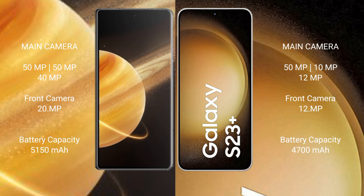Honor Magic V3 features a triple rear camera setup: 50 MP, 50 MP, and 40 MP, with a 20 MP front camera. Samsung Galaxy S23 Plus also features a triple rear camera setup: 50 MP, 10 MP, and 12 MP, with a 12 MP front camera.